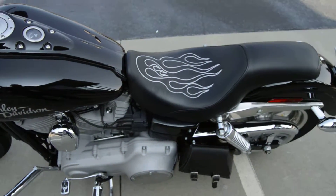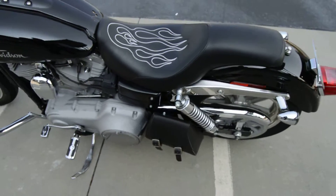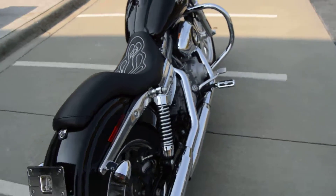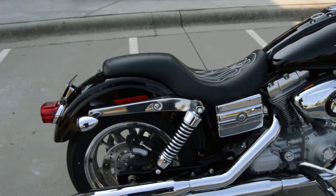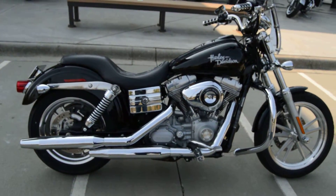All in all just a good looking bike. It's got a custom seat on it, a swing iron bag, stock exhaust — but hey, you can always throw some mufflers on it. Overall it's a solid no frills Dyna Superglide.